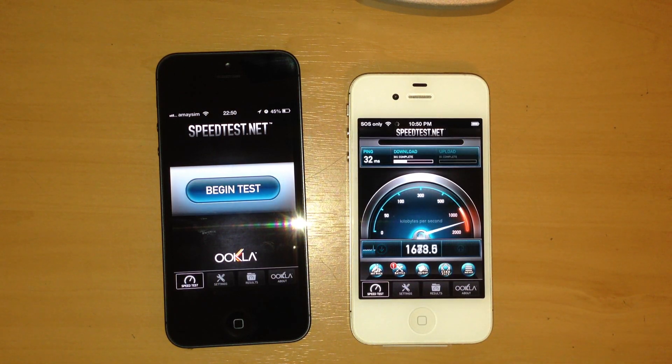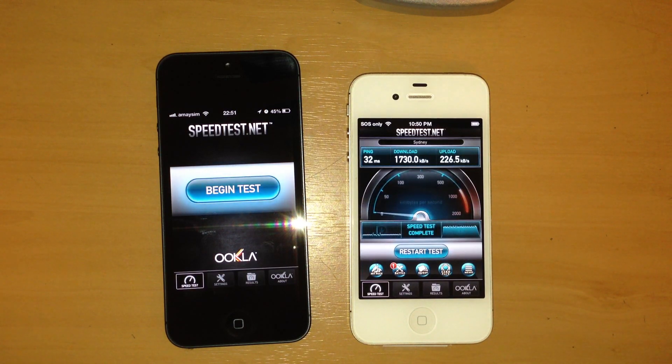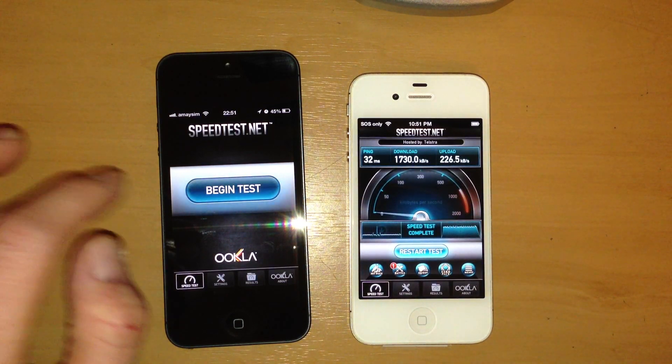My DSL syncs at around about 16.5 megabit, and my upstream connection is around about 235 kilobits per second. So there's our first run from the iPhone 4S.